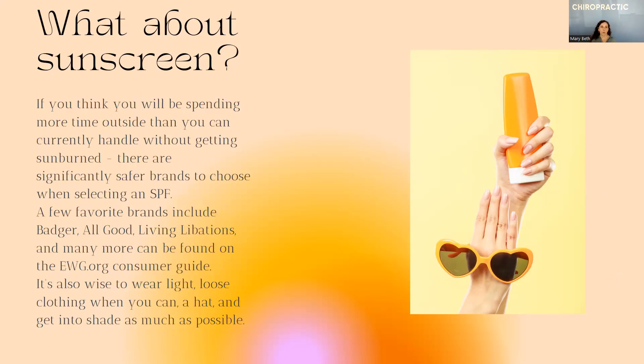If you think you'll be spending more time outside than you can currently handle without getting sunburned, there are significantly safer brands to choose when selecting an SPF. A few favorite brands include Badger, All Good, Living Libations, and many more can be found on the ewg.org consumer guide. If you've ever heard of the Dirty Dozen when grocery shopping, that was made by the Environmental Working Group. They also have a phenomenal resource on their website for choosing healthy body care products, even beyond sunscreen. It is also wise to wear light, loose clothing when you can, a hat, and get into the shade as much as possible.